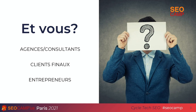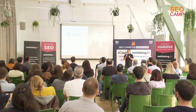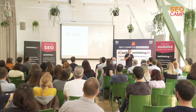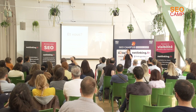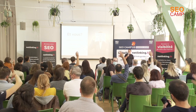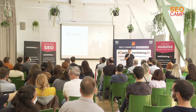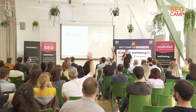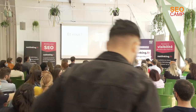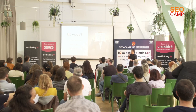Juste pour savoir à peu près l'audience, si vous pouvez lever vos mains pour savoir qui sont côté agences et consultants, juste pour savoir à qui je parle et pour pouvoir adapter mon discours. Ceux qui sont dans les agences ou consultants... Merci. Ceux qui sont chez les clients finaux... Et les entrepreneurs — quelques-uns. Enchanté à tous.